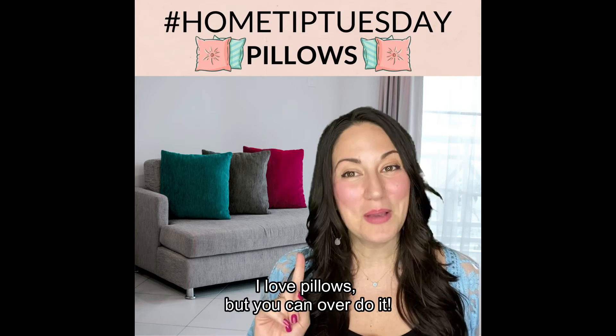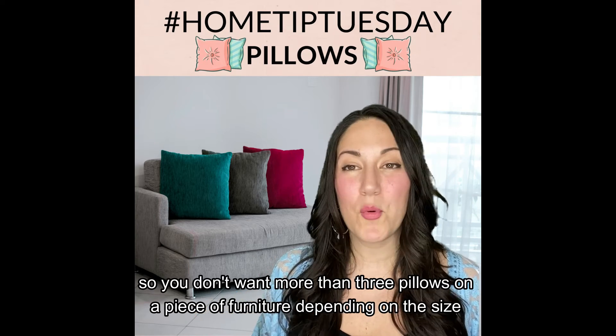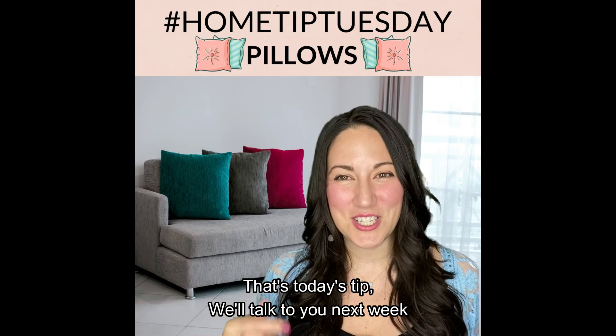I love pillows, but you can't overdo it or it'll be too much clutter. You don't want more than three pillows on a piece of furniture depending on the size. That's today's tip. We'll talk to you next week.